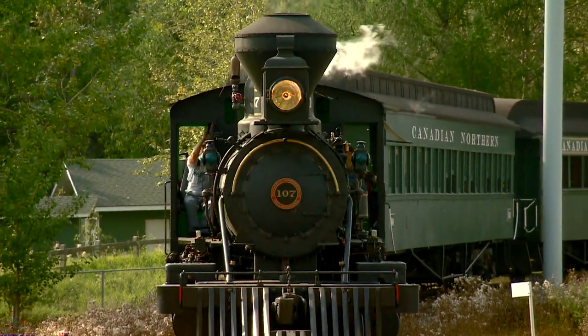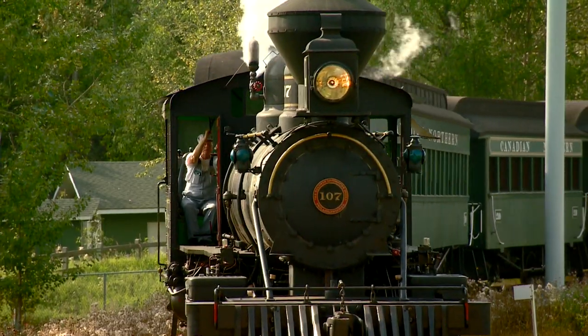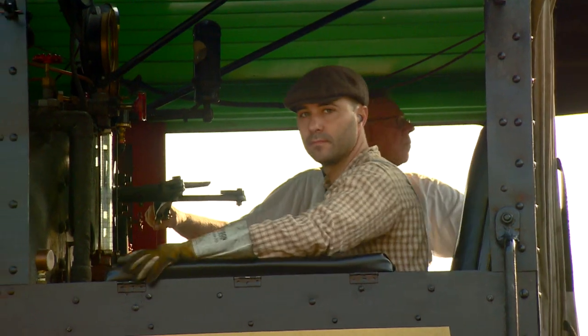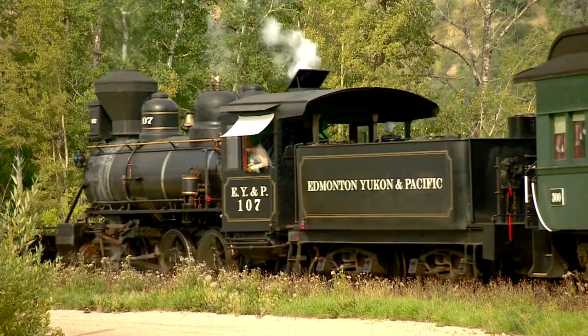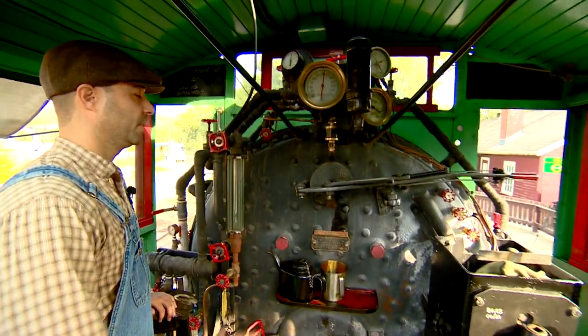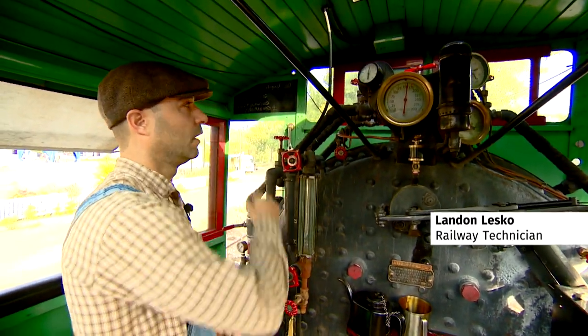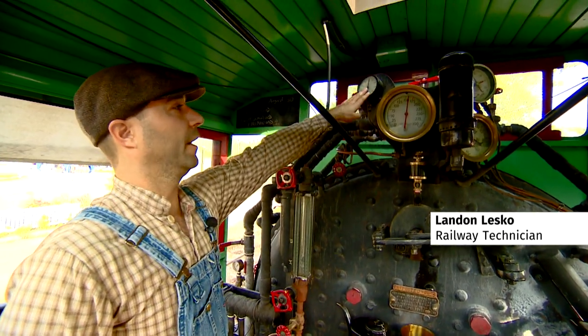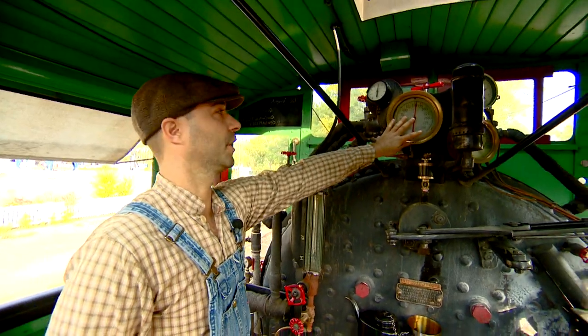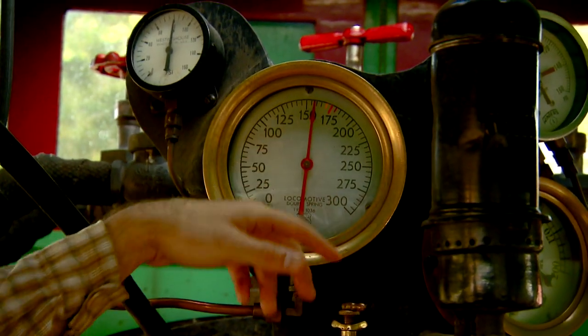This train is a Baldwin steam locomotive, built in 1919. There is a ton of work to keep this thing going — we can't just go online and purchase these items if they break. What you're seeing here is the engine, the inside of the cab. We have our air for our brakes right here, and this is our steam pressure gauge.